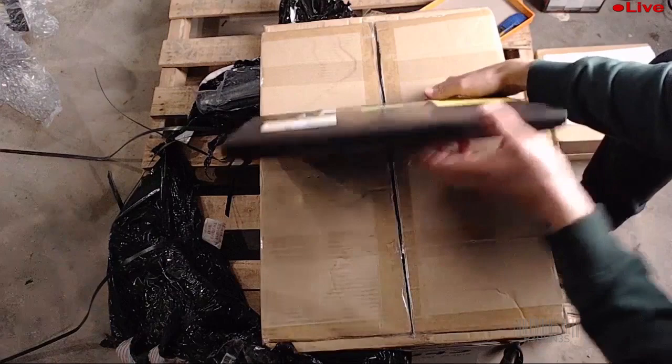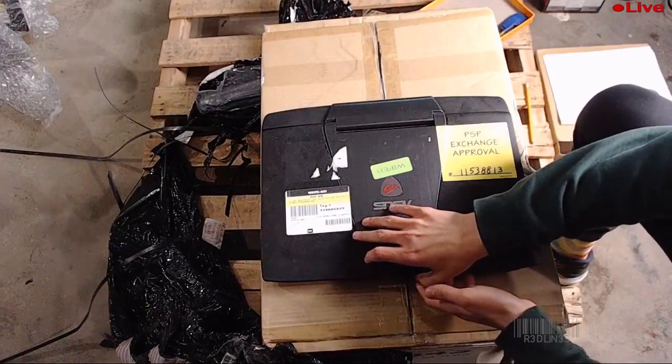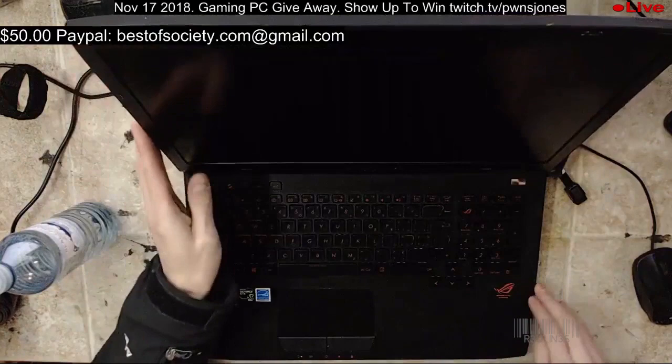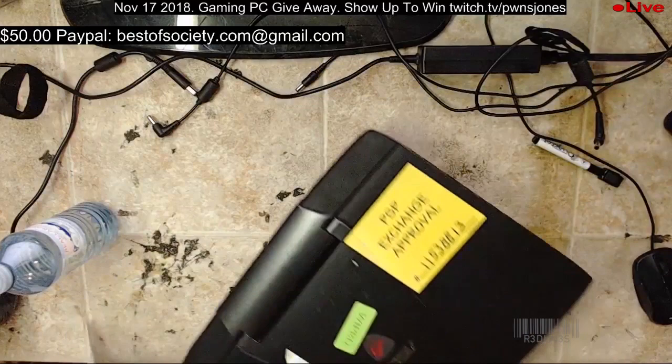This is an i7, 2.6 gigahertz, 965M, one terabyte plus 128 SSD, 16 gigabytes of RAM, 17.3-inch screen — but we're not gonna get rid of it, it's not booting. What does the sticker say is wrong with it? Water damage — oh my god. There's no water in it, it just has water damage. It weighs an insane amount, but we're gonna have to pass. It's worth 650 Canadian or 550 American.